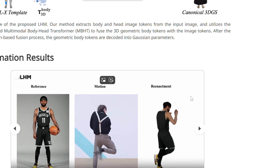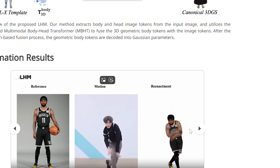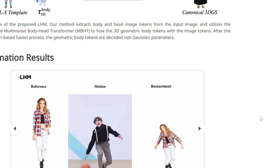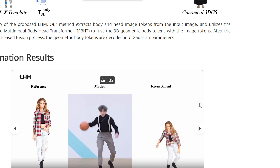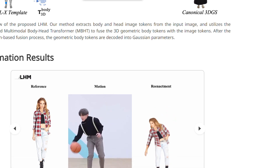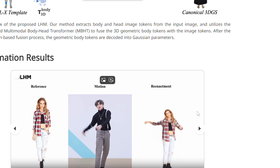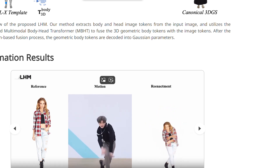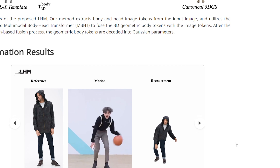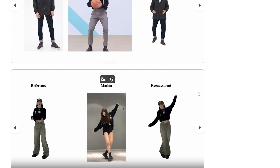At its heart, LHM uses something called a multimodal transformer architecture — but don't worry if that sounds like technobabble. Here's what it means in practice: when you feed LHM a photo, it first analyses the image to understand the overall shape and posture of the person, then pays special attention to the face using a technique called head feature pyramid encoding to capture the subtle details that make someone recognizable.